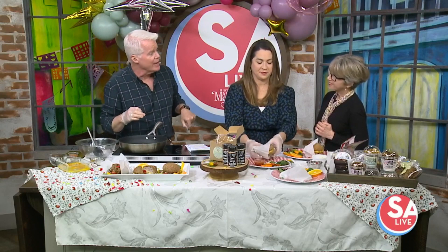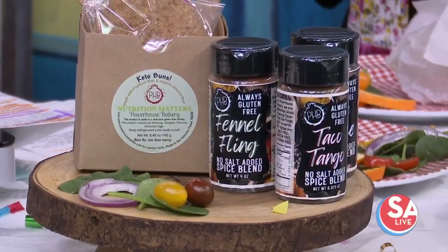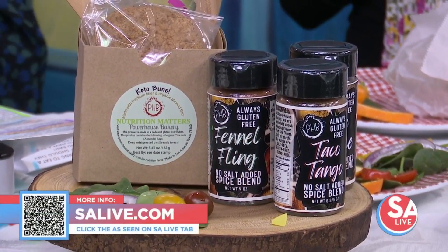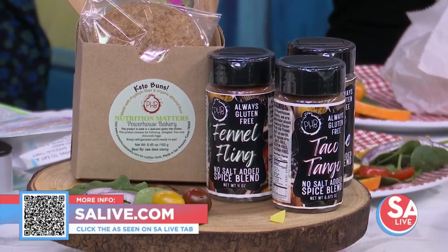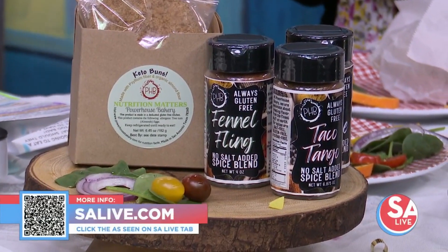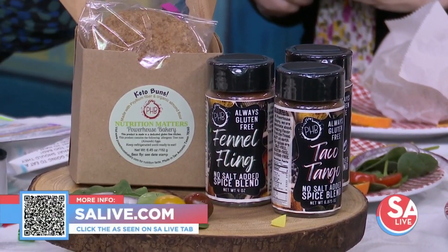Speaking about clean food, if you want to head over to Powerhouse Bakery Inn Cafe, we are at 4902 Golden Quail, right in the Medical Center area. All these great sandwiches and everything else — and I even see some donuts over there! Donuts, organic spices — we got it all. For more information, go to our website EssayLive.com and click on the As Seen on Essay Live tab.